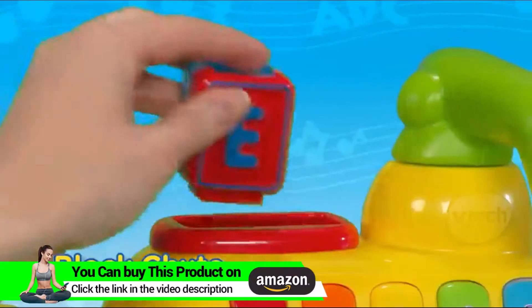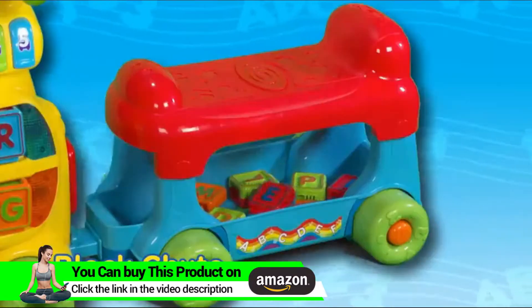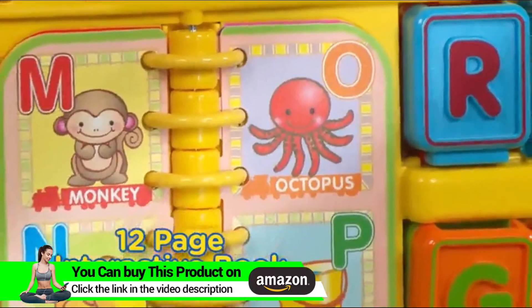Come and ride the train with me. Look at the pictures in the book.